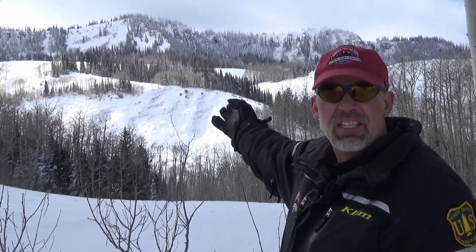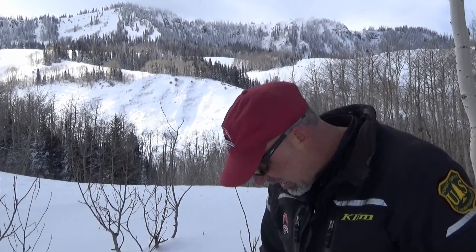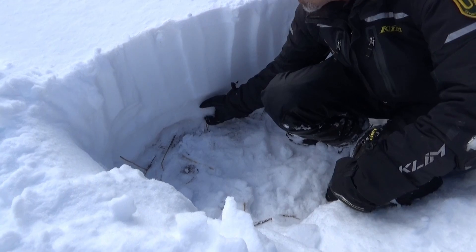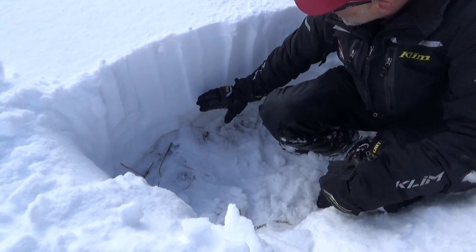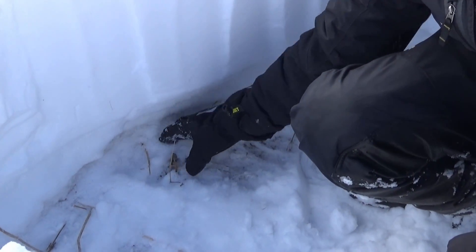We've got some weak snow out here from this season's very lean conditions. We're already seeing some avalanches — you can see them in the background right here. What the deal is: we've got this old weak snow near the base of the snowpack, and now we're starting to load snow on top of it, and this stuff just is not going to support very much weight.